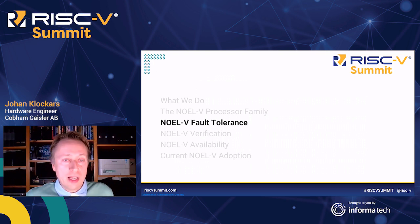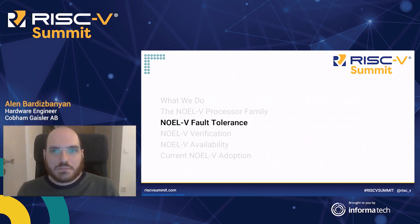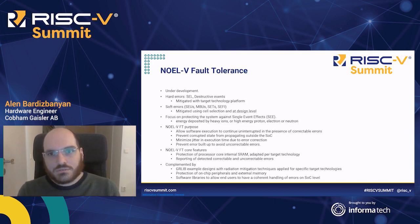And now I'll turn the presentation over to Alan. Hello, my name is Alembar Dizbanyan, and I will continue with the remaining of this presentation, talking about the NOEL5 fault tolerance. NOEL5 fault tolerance is under development, but we will give you some info about what we'll include. Fault tolerance consists of many different issues resulting in different levels. For example, hard errors like latch-ups are handled on the technology platform level, and soft errors like single event upsets or transient errors are partly handled at the technology level with cell selection, and on the design level at the RTL level — and that's what the NOEL5 fault tolerance concerns.